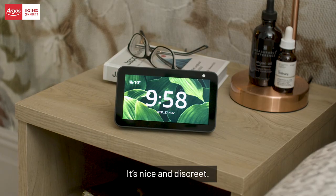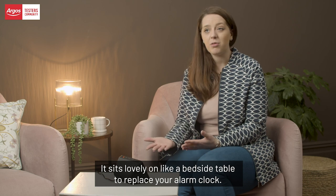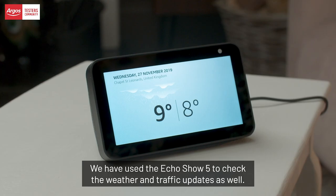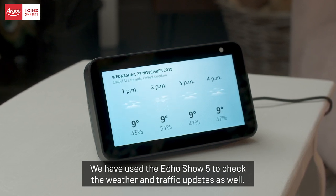I really like that it is quite compact — it's a lovely design, nice and discreet. It's lovely on a bedside table to replace your alarm clock. It still has a great 5.5-inch screen. We've used the Echo Show 5 to check the weather and traffic updates as well.